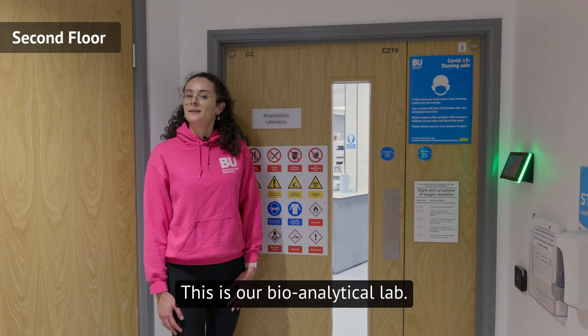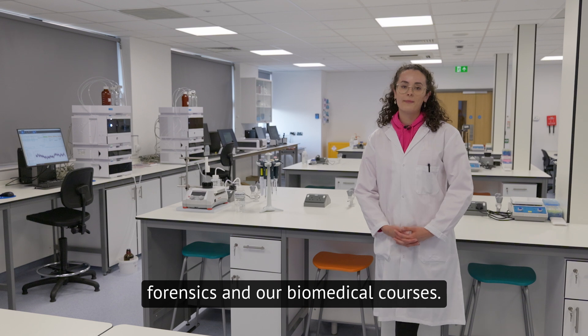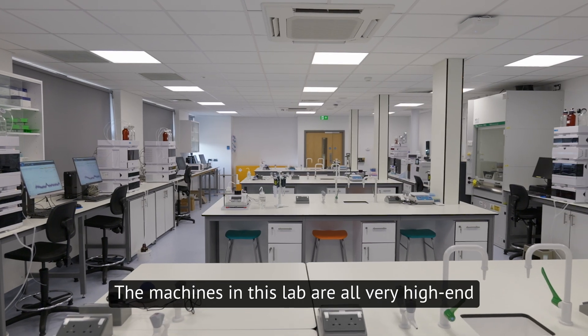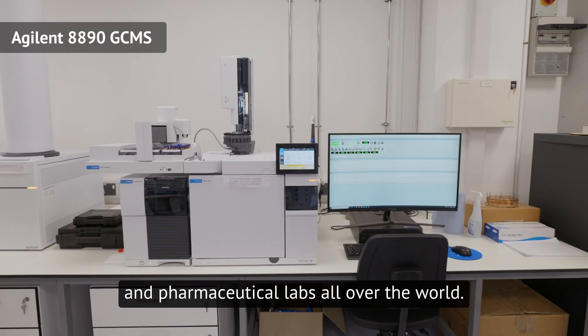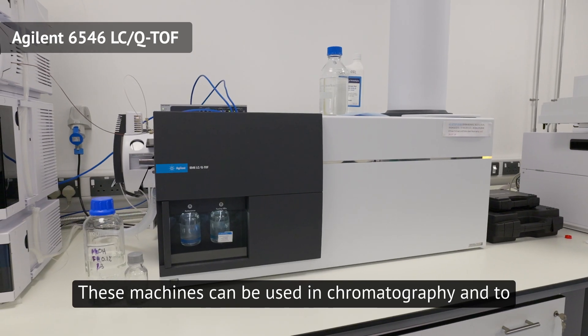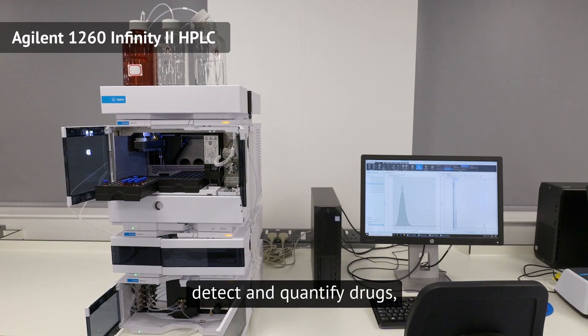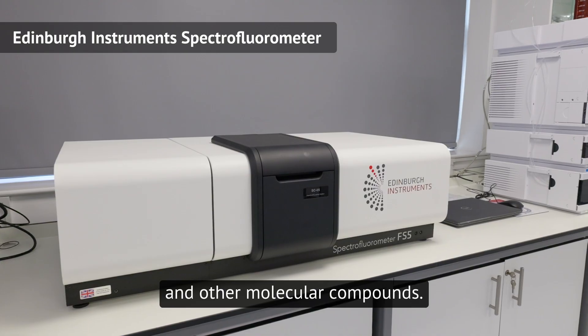This is our Bioanalytical Lab. Let's take a look inside. This lab is used to teach in our forensics and our biomedical courses. The machines in this lab are all very high-end equipment and will be used in toxicology, forensics and pharmaceutical labs all over the world. These machines can be used in chromatography and to detect and quantify drugs, pharmaceutical medicines, hormones, proteins and other molecular compounds.